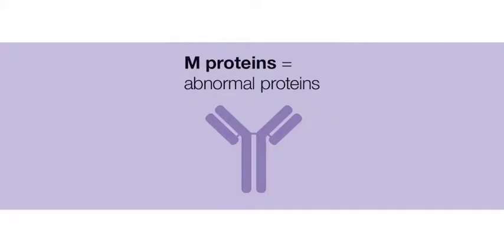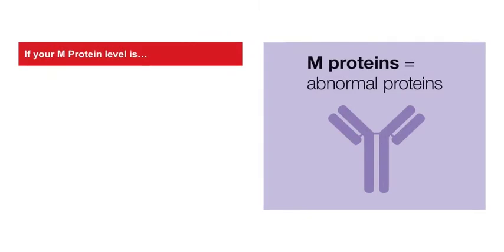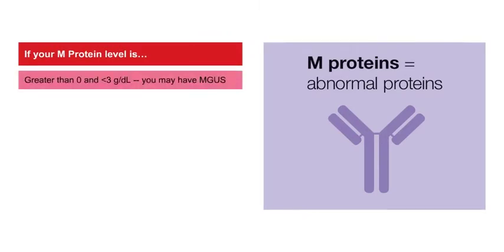When you look at your blood tests, it is important to know the level of your M protein. If your M protein level is greater than 0 but less than 3 grams per deciliter, you may have MGUS. This is not cancer, but with it, you have a 1% risk per year for developing multiple myeloma or related conditions. Healthy exercise and diet habits can help prevent progression.